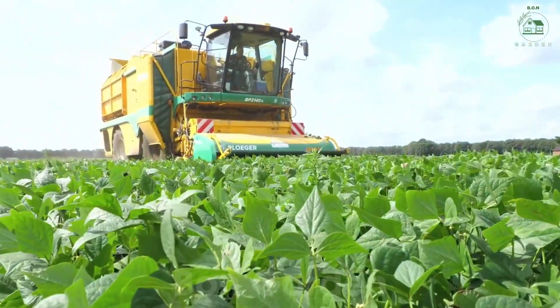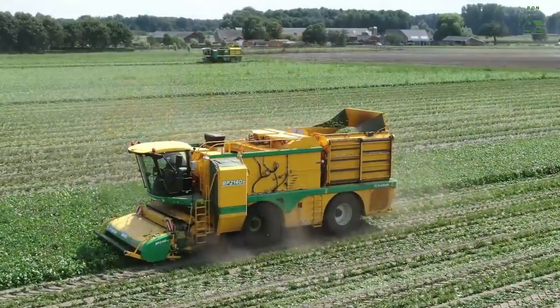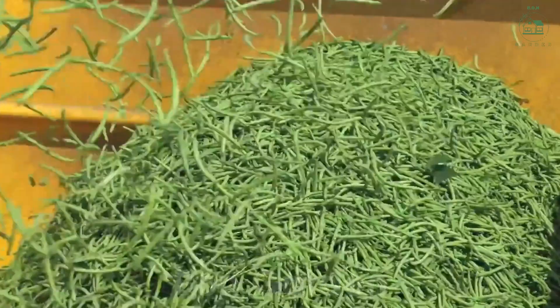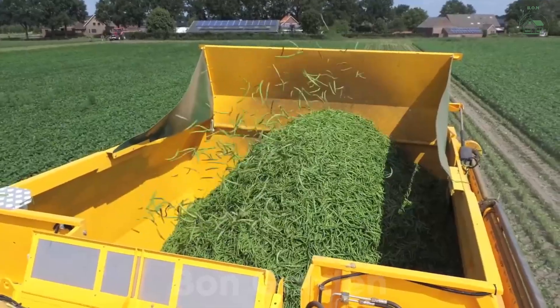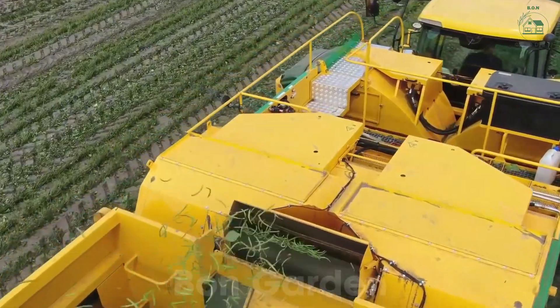Welcome to Bond Garden. Today we take you to the lush green fields of America where the magic of modern technology meets the beauty of nature. Millions of green beans are harvested here every year and the process is nothing short of extraordinary. Get ready to be amazed as we uncover how these tiny beans are turned into a massive harvest with the help of cutting-edge machines.